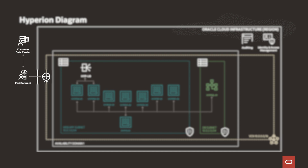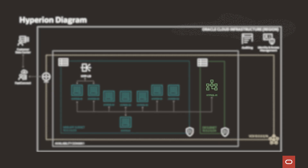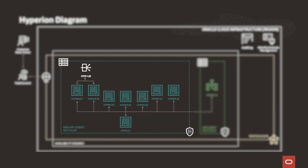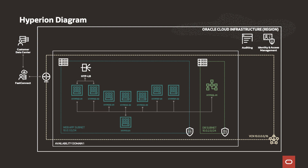We have FastConnect from our data center into OCI. The traffic comes in through FastConnect and we set up a load balancer that is the front door to the application. From there, traffic flows through the foundation servers that Hyperion utilizes. In the back end are the S-based servers that do the groundwork and handle interaction with the database. We went with SQL Server as our database layer as the interface between the S-based servers and the database servers. We also employ a file server as part of the implementation.